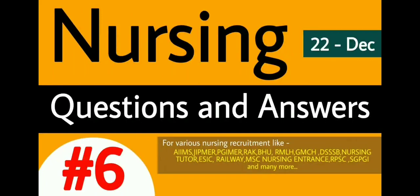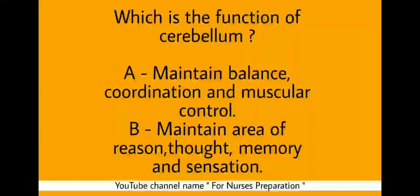Hello everyone. Nursing Questions and Answers Part 6, 22 December 2019. This video includes important questions and answers related with nursing, and at the end we have an important current affairs topic. Let's begin.